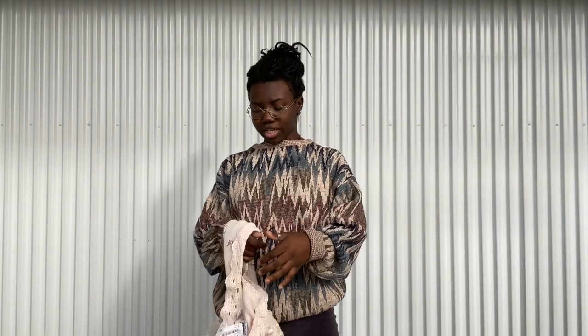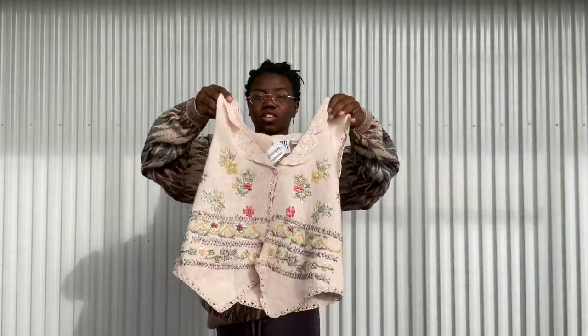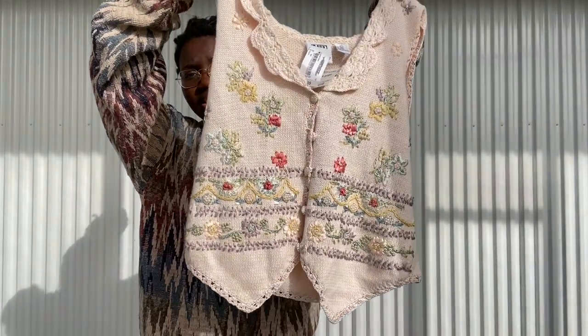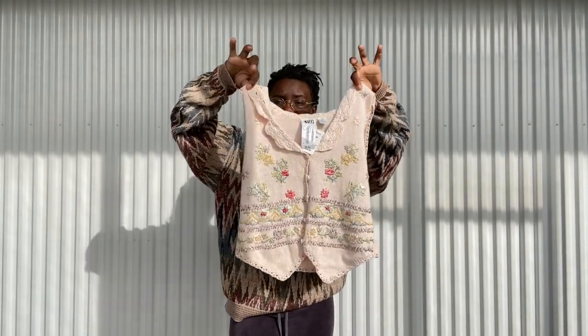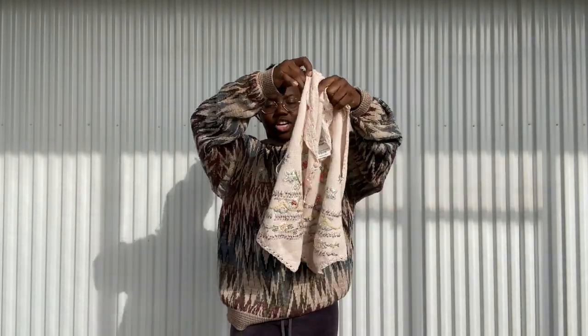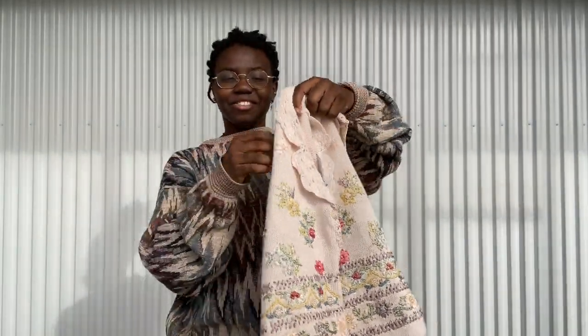Speaking of adorableness — oh my goodness — look how stinking cute this sweater vest is! It's deadstock, originally from JCPenney, all embroidered. Look at those details! I was so happy to find this. I don't know who gave this up without even trying to wear it.